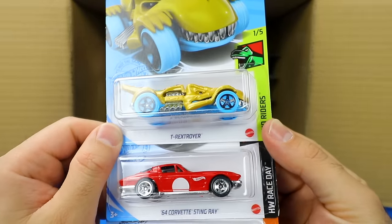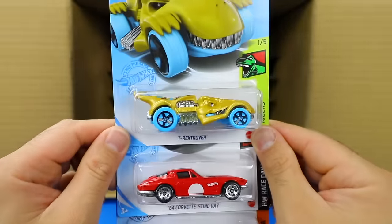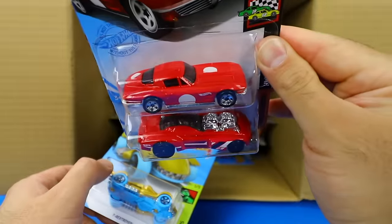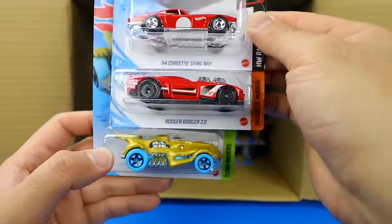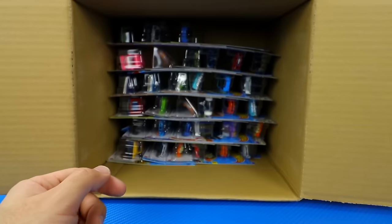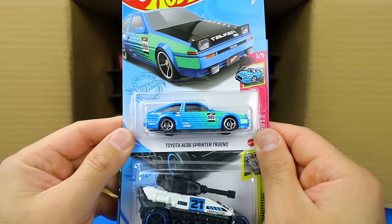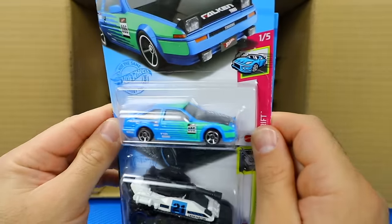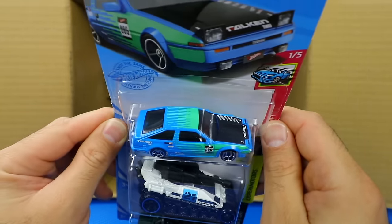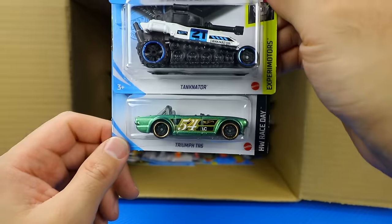We've got the T-Rex Troyer — I feel like we've seen this one before but I can't remember the exact name. The 64 Corvette Stingray in a new colored variation, and Roger Dodger 2.0. Then we've got the Toyota AE86 Sprinter Trueno with the Advan color — wow, that is super, super nice. I really like that one. We've got the Tankinator and the Triumph TR6 in a great looking color variation as well.